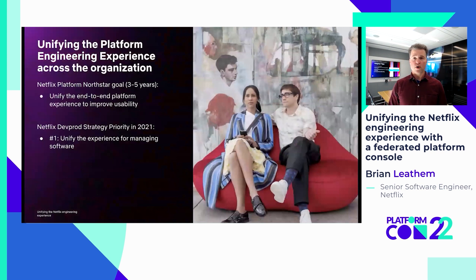As a platform org, we've made it our top priority to unify this experience across all parts of the SDLC for all of our software and data engineers. Aligning on this priority across the organization has made it a lot easier to introduce coordinated efforts to deliver on this unification — alignment that has otherwise been difficult to achieve in the past without these coordinated priorities in place.